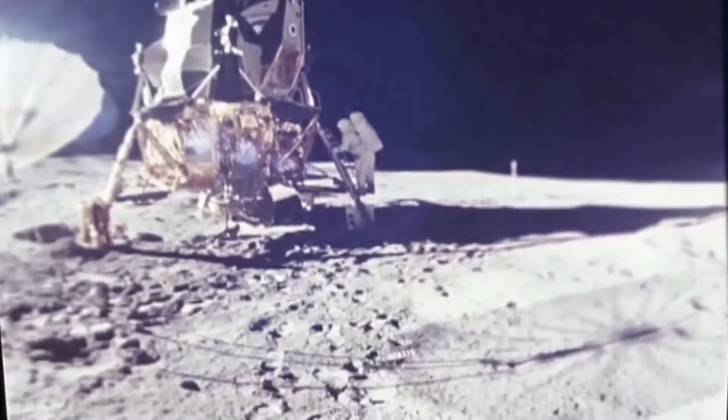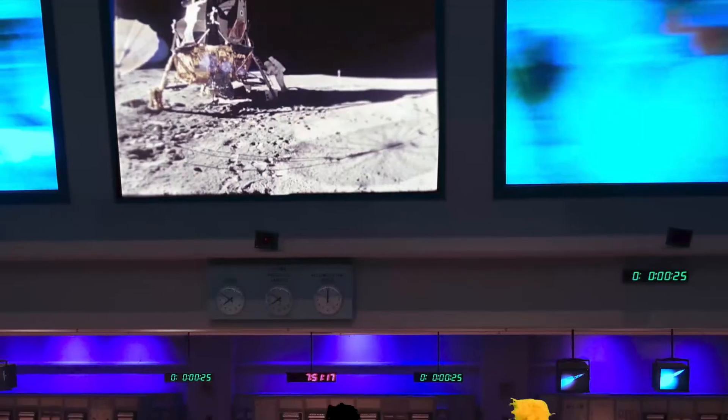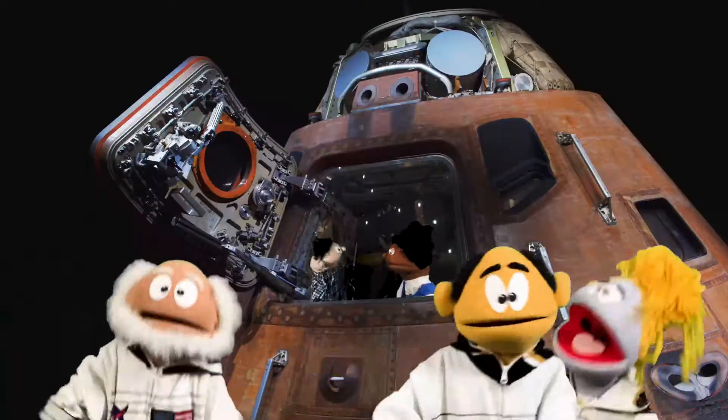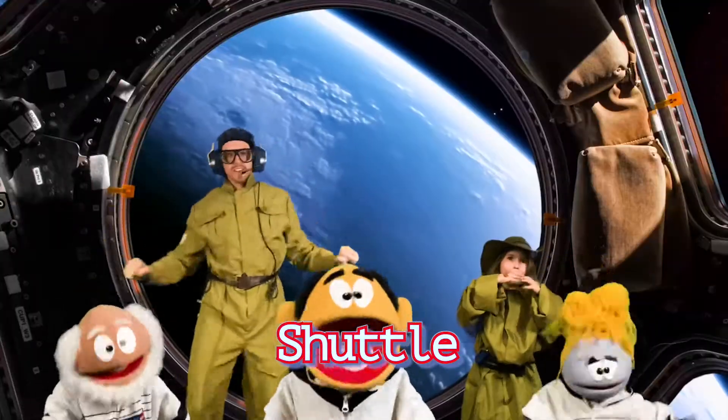That's one small step for man, one giant leap for mankind. Mercury, Gemini, Apollo, Shuttle.